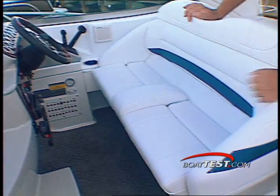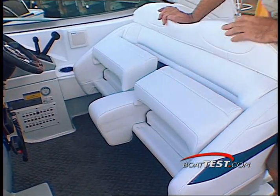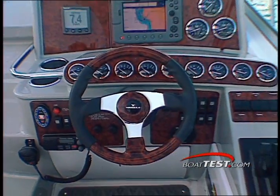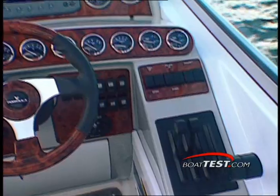Formula offers one of the finest helm stations on the water, featuring flip-up bolster seating for two, a full gamut of instrumentation, and best of all, Lavorsi marine throttle and transmission controls.